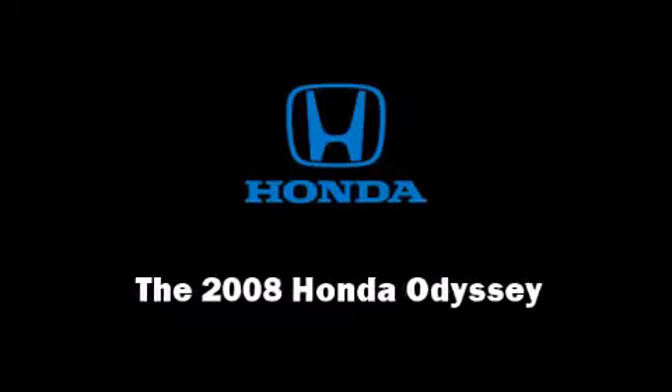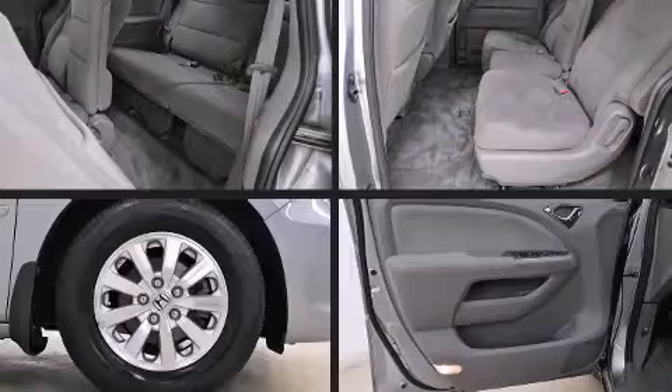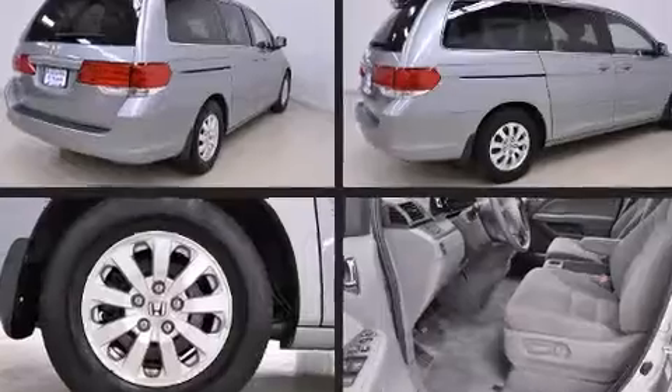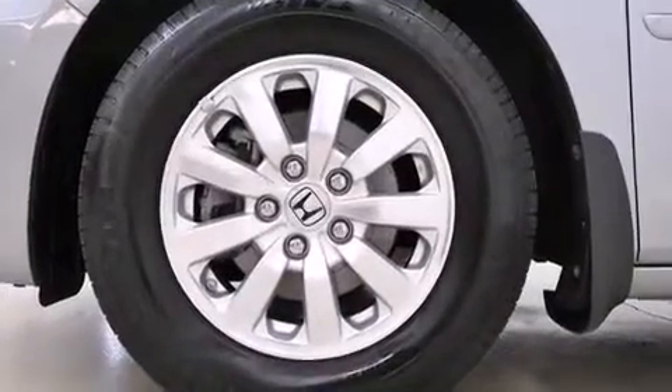Introducing the 2008 Honda Odyssey. With less than 20,000 miles on the odometer, this vehicle provides excellent value as a pre-owned model. It features an automatic transmission, front-wheel drive, and a 3.5-liter six-cylinder engine.